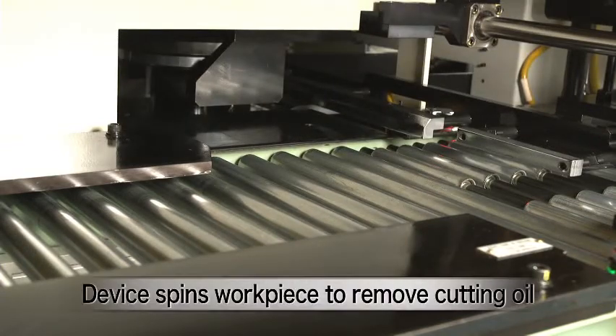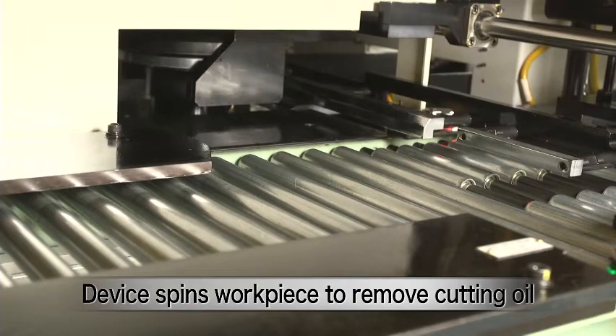After broaching, the workpiece is spun in a cutting oil removal device to efficiently reduce the amount of coolant that is carried on to the next procedure.